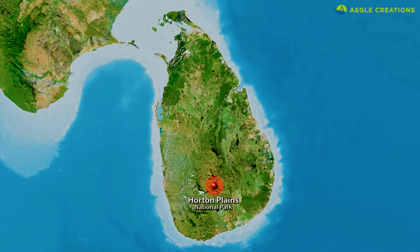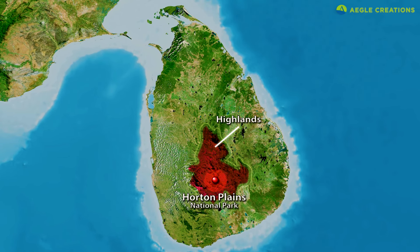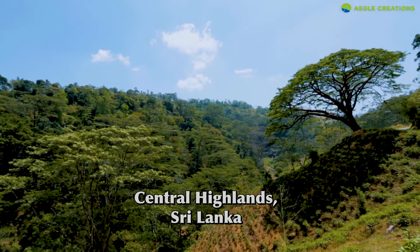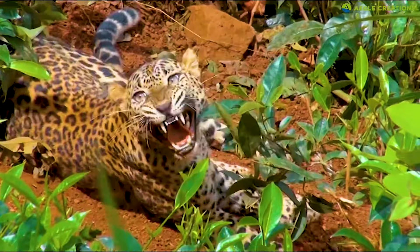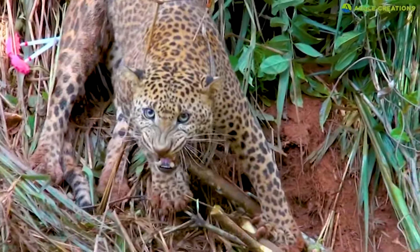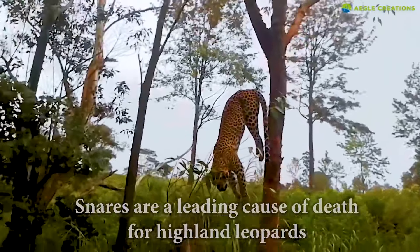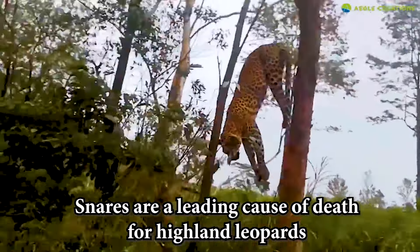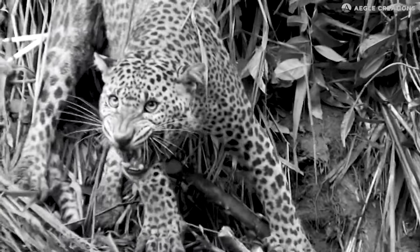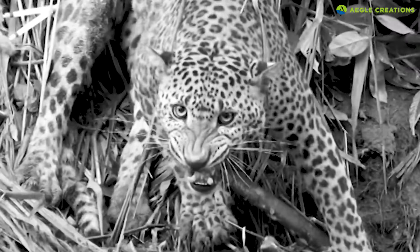Although leopards have a safe sanctuary at Horton Plains, in other parts of the highlands, they are threatened by human encroachment and habitat loss. These central highlands are dotted with tea plantations, which have fragmented most of the leopard's former habitat. Often, leopards stray into these human-dominated landscapes in search of easy prey. As a result, leopards are frequently entangled in snares meant for other animals. Sadly, many leopards have perished due to injuries from these snares. If this issue is not addressed properly, a major human-leopard conflict will erupt in the region, which will not only result in leopard deaths but will probably affect human lives too.